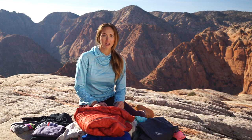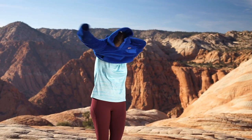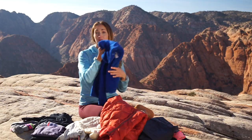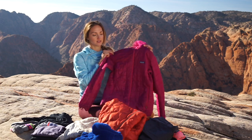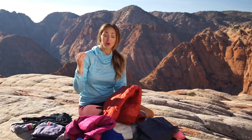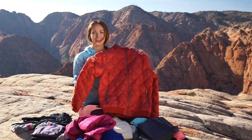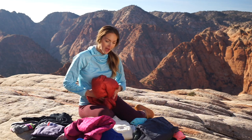Moving on to the mid layer - this is all about warmth. I personally always add extra weight in my pack for the sake of comfort because it totally sucks when you're in the backcountry and you're cold. My main mid layer is a Patagonia fleece - it's soft and on hotter trips it can double as a pillow. If I'm colder I'll bring a Patagonia nano puff on top of the fleece for an extra layer of warmth, and if it's going to be even colder I'll bring yet another puffy jacket and layer all three.